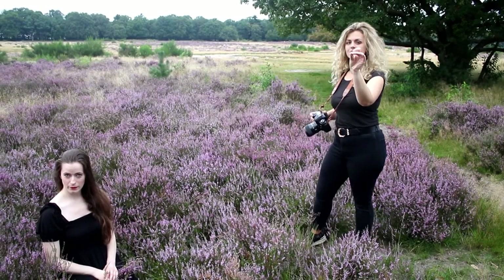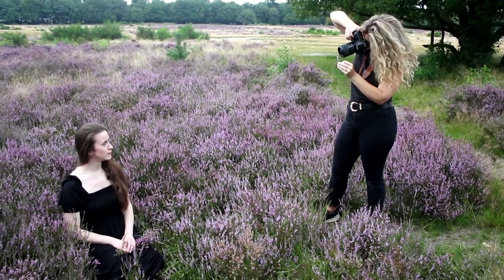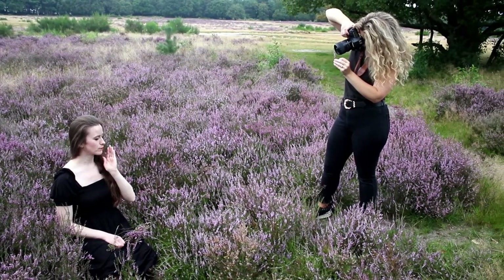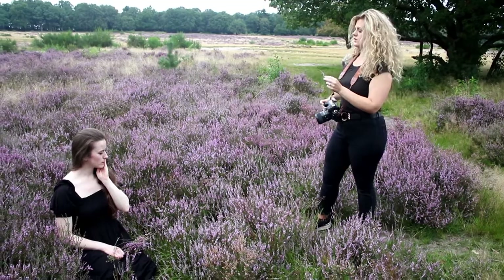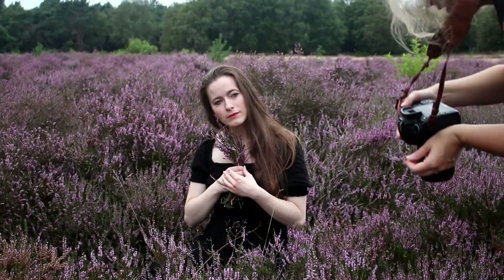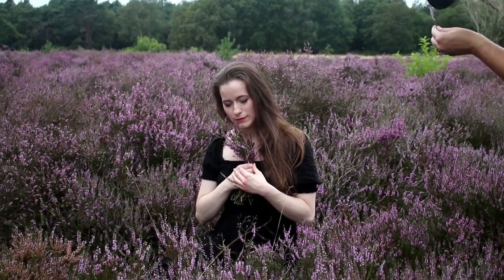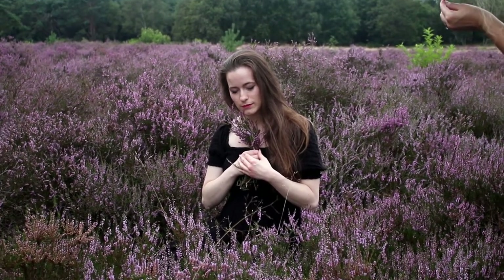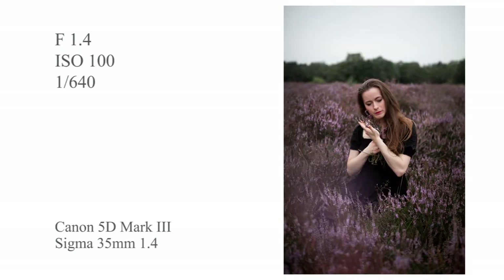I picked a small sprig of the heather and held it in front of my lens really closely, making sure it was only visible at the very corner of the shot. This is a little trick I do to add a little blur of color right in the very corner. It can also add depth, haze, and moodiness to a portrait, and it's something I do on a lot of my photoshoots, especially if it includes flowers.